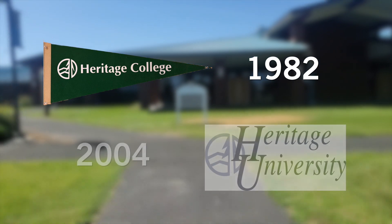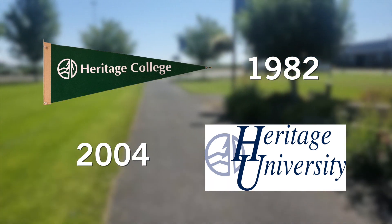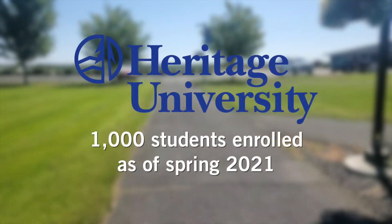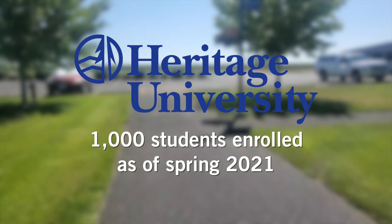In 2004, Heritage College became Heritage University to reflect the substantial master's degree program. As of spring 2021, enrollment at Heritage was about 1,000 undergraduate and graduate students.